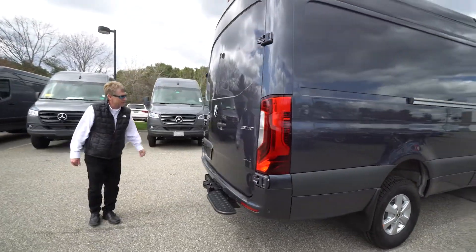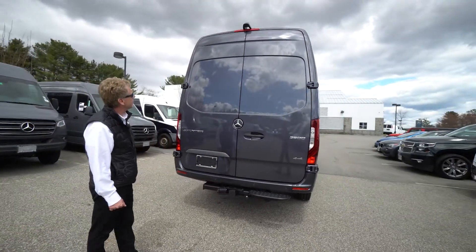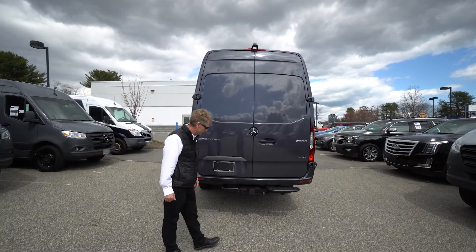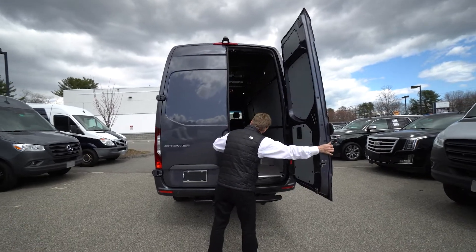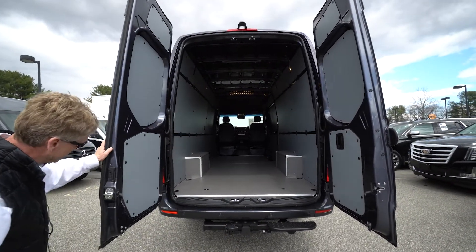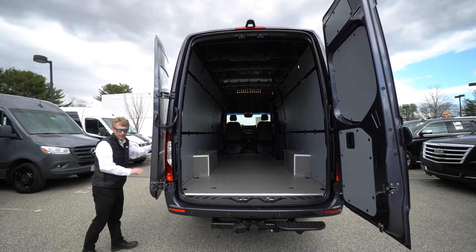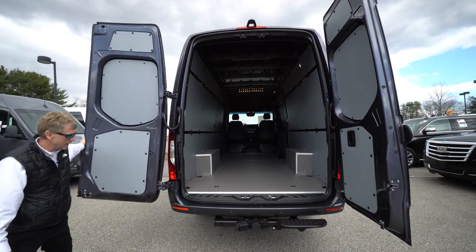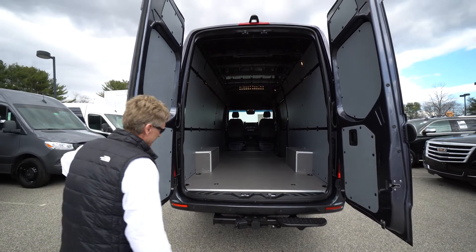Coming around to the back, we have the nice backup camera just above the third brake light. We've got the nice trailer hitch where you can tow a 5,000-pound trailer. This Sprinter van also has the doors that will latch in place at 90 degrees and open up to 270 degrees, latching in place for easy access in and out. Our hitch has a nice step right here too, to get in and out of the back of the van very easily.